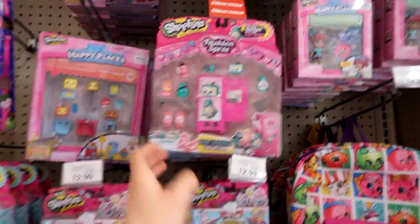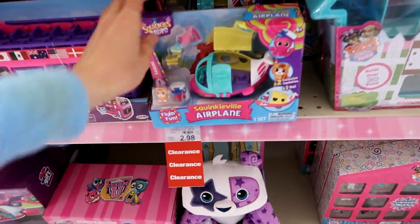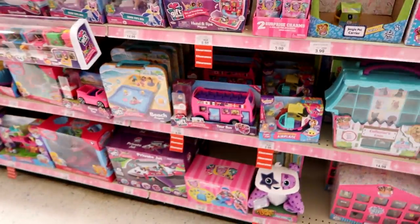This one is $5.98 — such a good deal. I just realized that this Squinkies airplane is $2.98 — that's crazy!